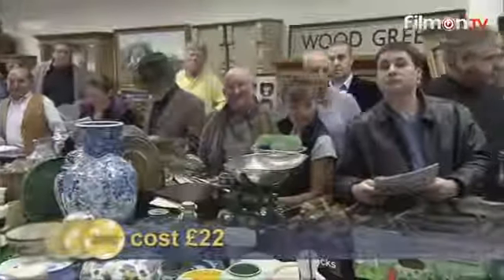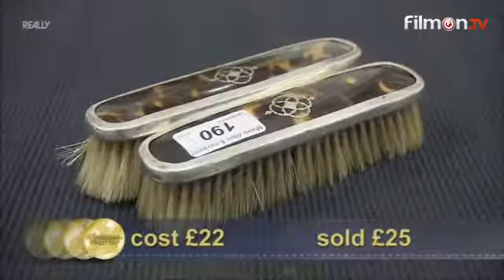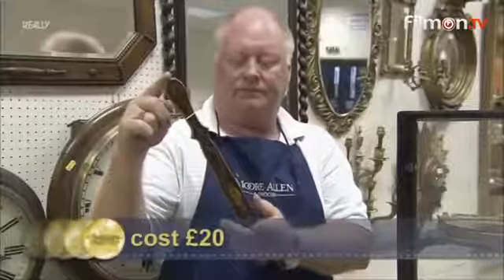Will James's clothes brushes do much better? Starting at £20, getting no bids, dropping to a tenner — selling at £25 pounds. Disaster — they've had a lot of junk. But Anita's back in it with her page-turner. She paid £20, and it sells for £45 — double your money. A good turn, but will it be enough?